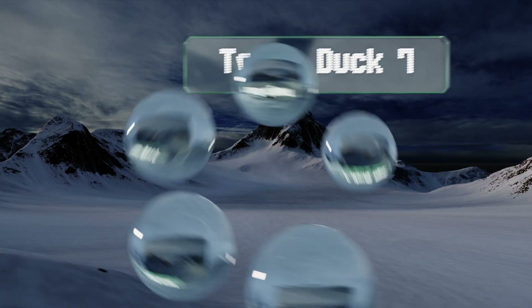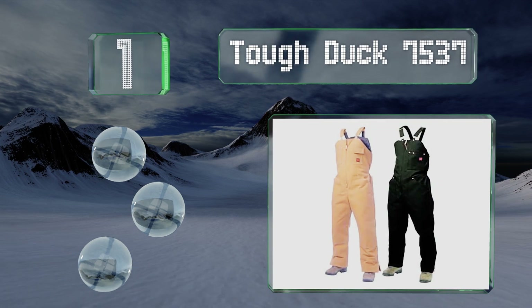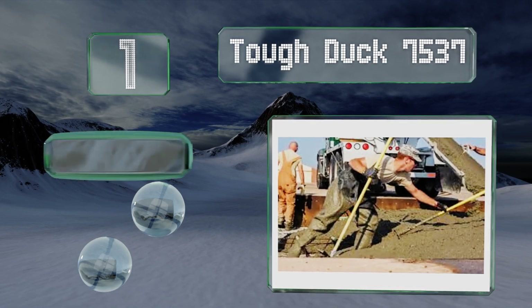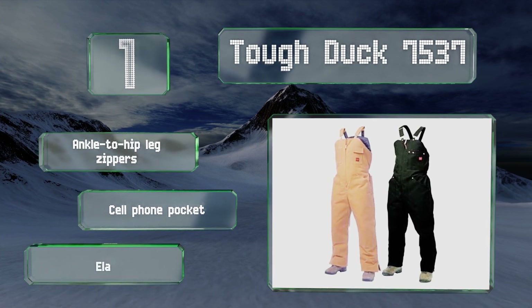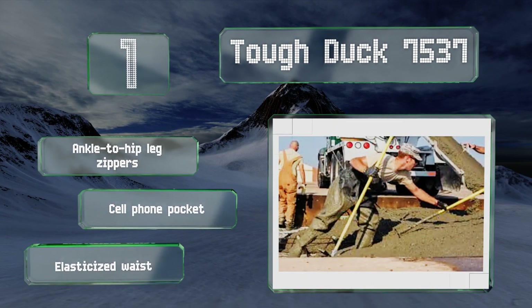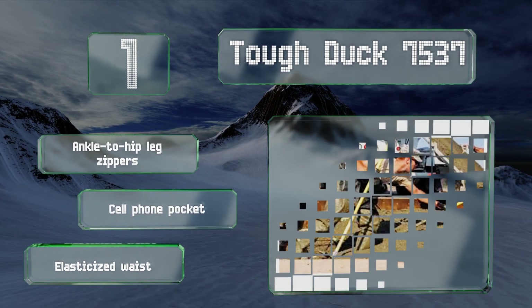Coming in at number 1, from a company that's been up against Canadian winters since 1939, the Tough Duck 7537 are available in black, chestnut, and a lighter shade of brown. They're made of 12-ounce cotton lined with six-ounce quilted polyester insulation. These feature ankle-to-hip leg zippers, a cell phone pocket, and an elasticized rear waist.